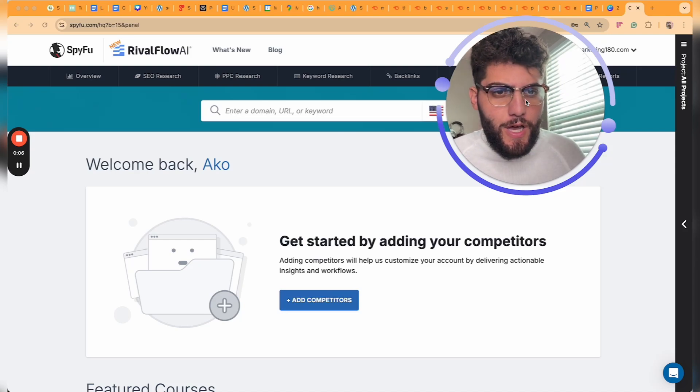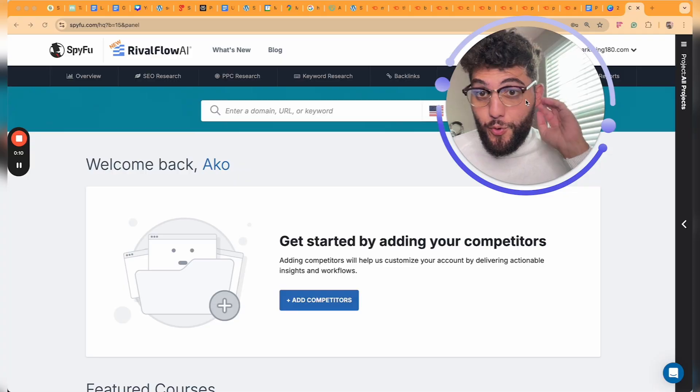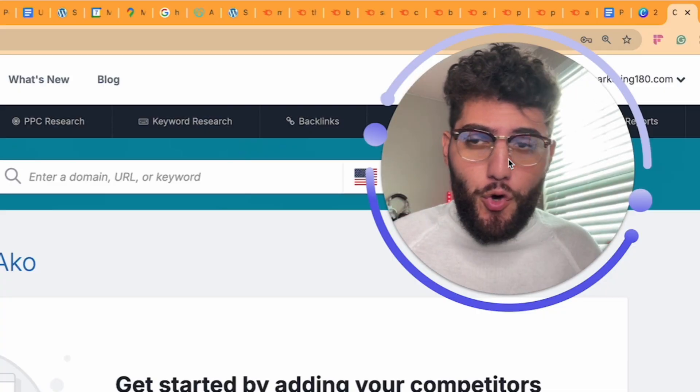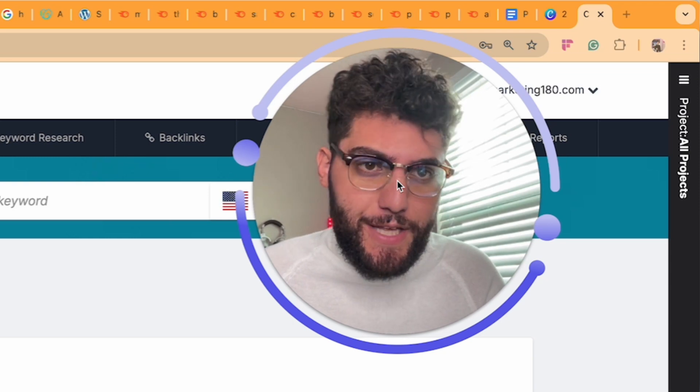I have SpyFu and I also have other SEO tools. I think we have about 26 other SEO tools, and I'm going to give you my honest opinion on SpyFu and whether it's worth for you to invest your money into getting this tool.